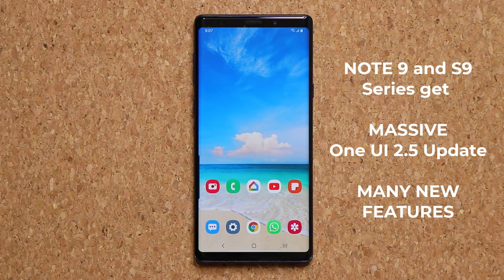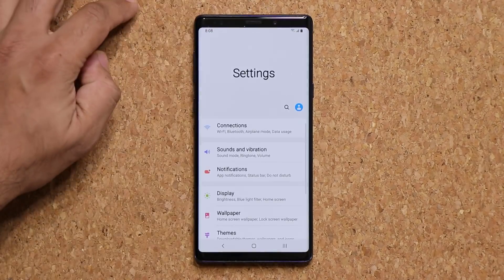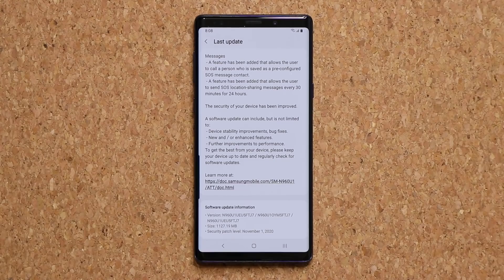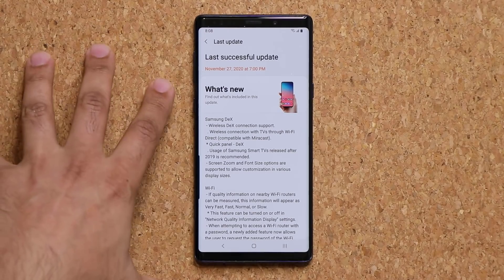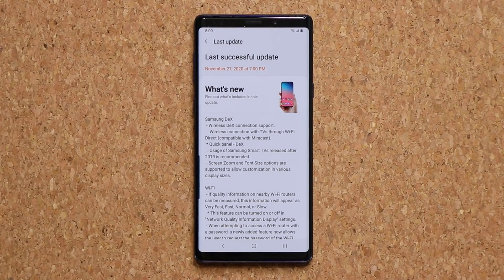Hey guys, Sock here from Sock E-Tech. In today's video we are going to be talking about a massive new update for the Samsung Galaxy Note 9 and S9 series. I have a Samsung Galaxy Note 9, and I'm going to go to Settings, then Software Update, and tap on the last update — the One UI 2.5 update, which is larger than 1 gigabyte and brings amazing new features. This update basically increases the value of your smartphone by a considerable degree.